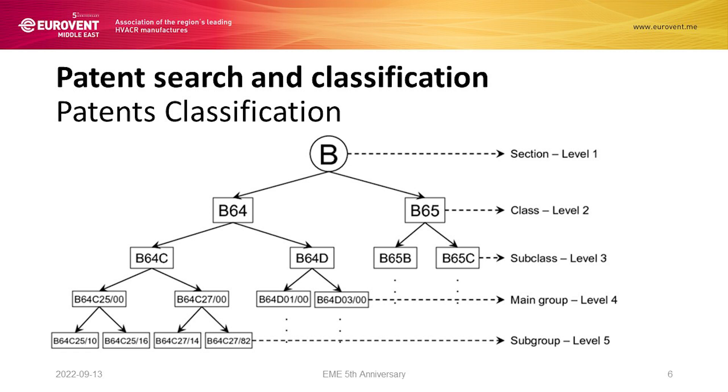This is a typical tree of a patent classification. You see B going down further and further. The more we go down, the more detailed and efficient our search becomes.